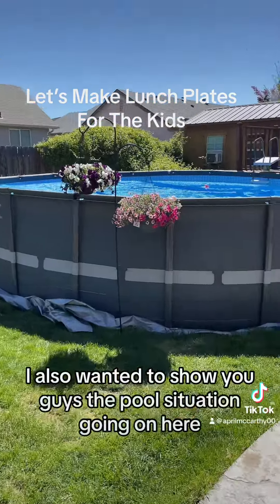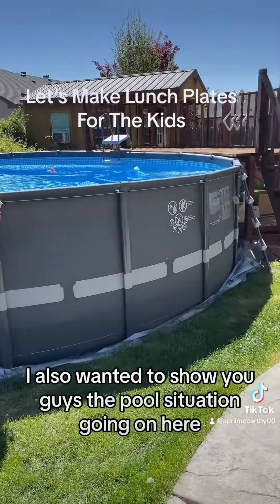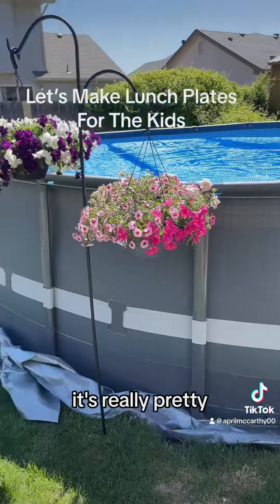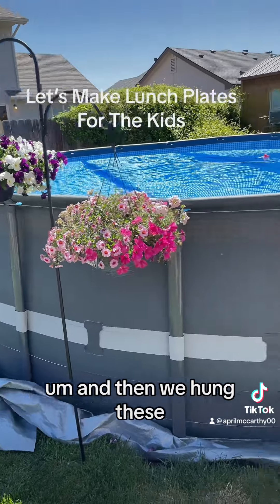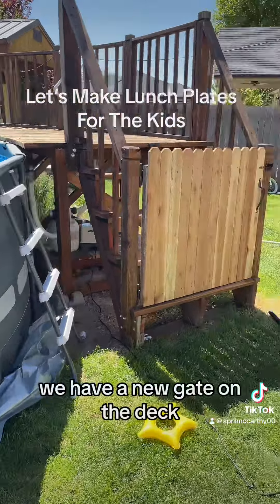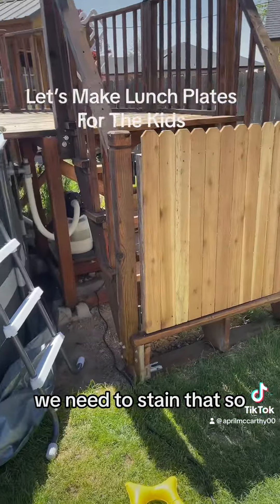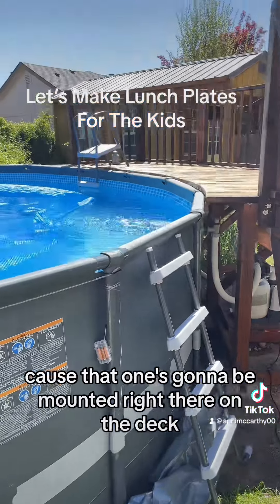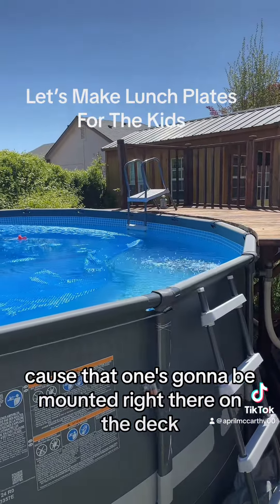I also wanted to show you guys the pool situation going on here. We put these LED lights — I'll show you what it looks like at night, it's really pretty. And then we hung these. Also, we have a new gate on the deck, we need to stain that still. And then this ladder is going to be thrown away, because that one's going to be mounted right there on the deck.